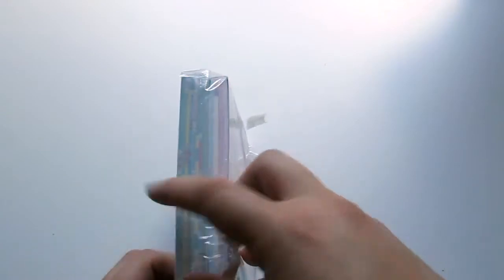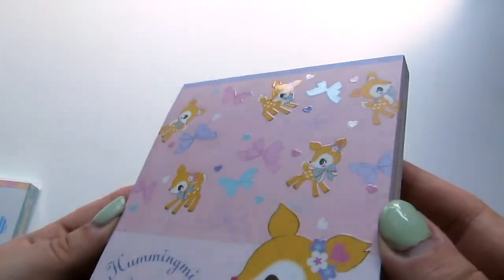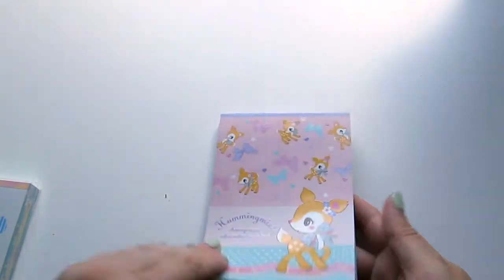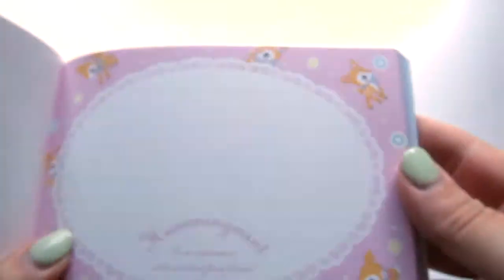And then I have some — last little bundle here — some big memos. Humming Mint, because yeah. This is really pretty because some of the images on the front are like gloss. Sorry if you can hear my cat snoring back there. So there's that page. This one. This one. This one and this one.